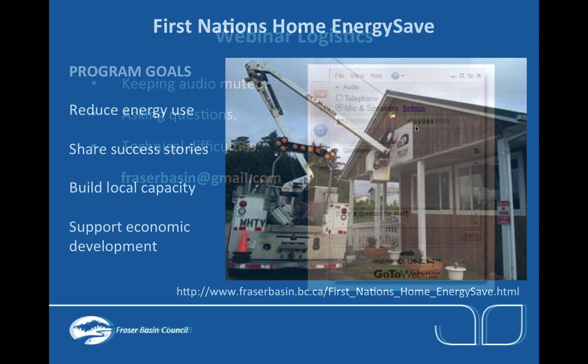For those of you that haven't participated in our webinars yet, this is part of the First Nations Home Energy Save program, which is really all about helping communities to reduce energy use, share success stories about what people are doing in community, and building local capacity and opportunities for economic development. Our work has been supported by the Real Estate Foundation of BC, BC Hydro, the Ministry of Energy, and Indigenous and Northern Affairs.